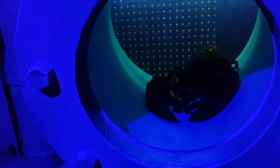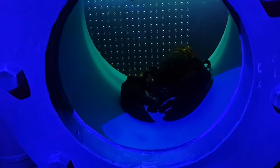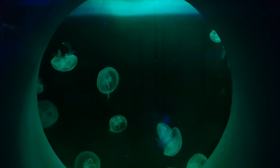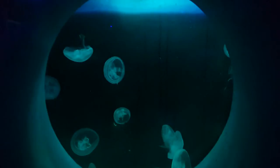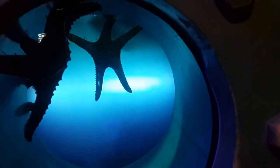A dead lobster. I assume that's dead. I hope it's dead, otherwise that's messed up. It probably wasn't dead. China, when are you going to learn about animal cruelty? Starfish.